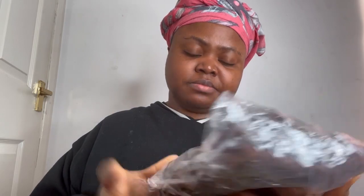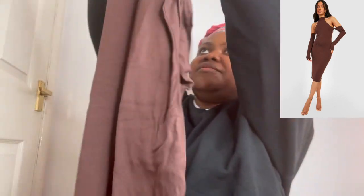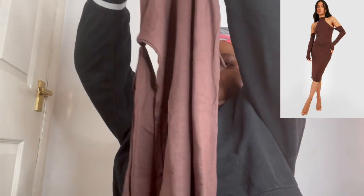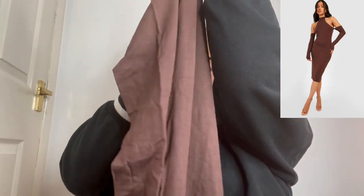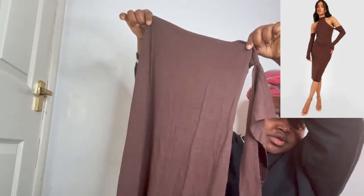The next one is a midi dress in chocolate color. I was gonna get the black one but they didn't have it. This is definitely cute — it's a size 16 so it should fit me. Can't wait to try it for you guys.